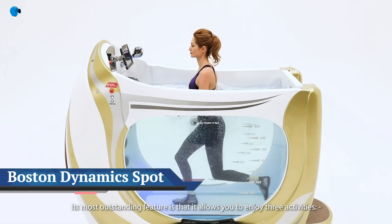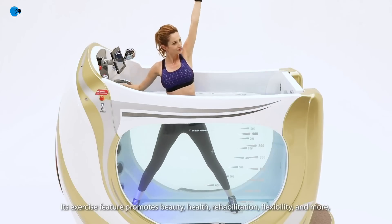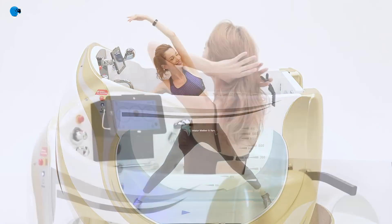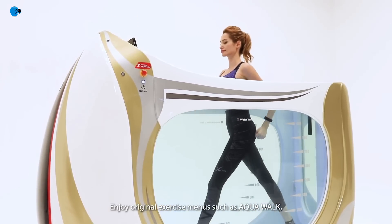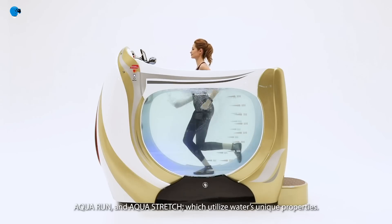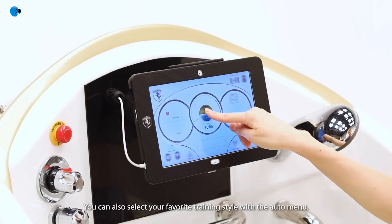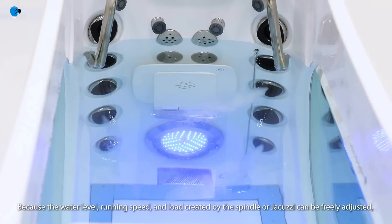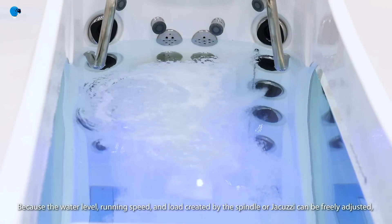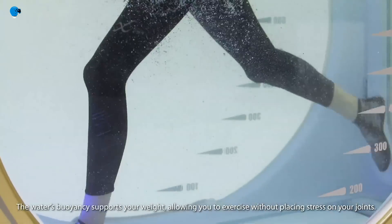The Water Walker — an aqua treadmill by Water Walker and Spa. Bolstered by a host of technology, this futuristic vessel functions as both a treadmill and a spa. While the Water Walker costs about as much as a high-end sports car — $89,000 and up — it enables a prime cardio routine without putting pressure on your joints and muscles.